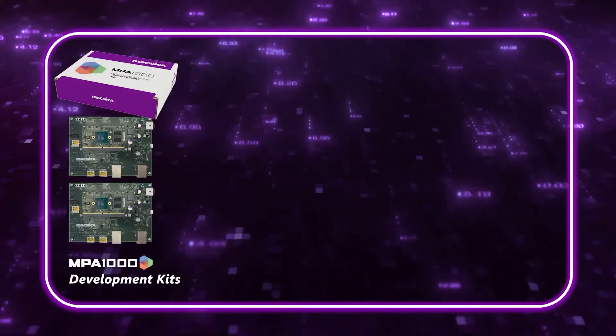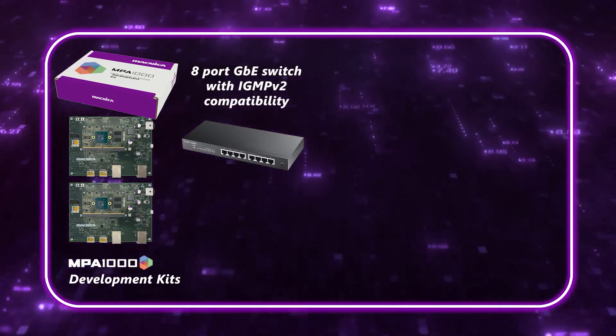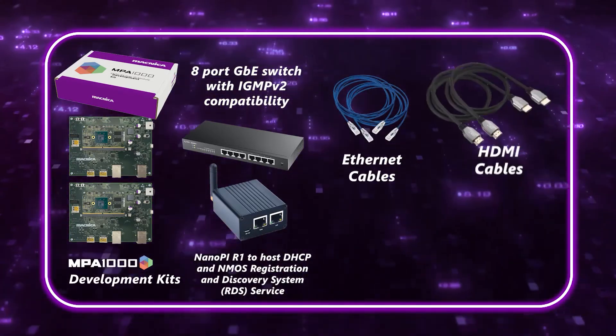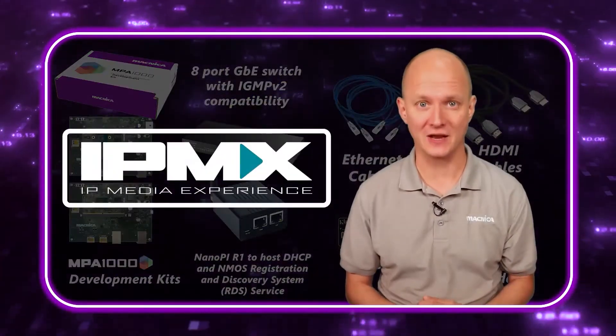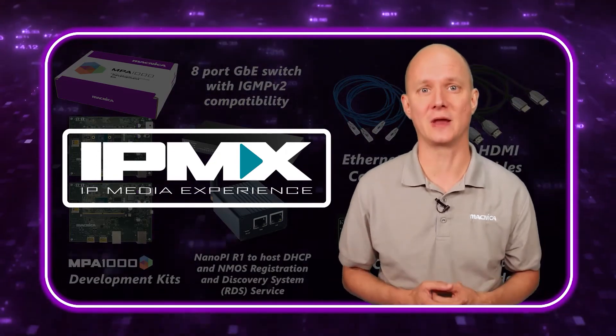The kit includes two MPA 1000 modules and development boards, an eight-port switch with IGMP2 capability, a NanoPi computer to host DHCP and NMOS registration, plus various cables and supplies to help support your development with the MPA 1000. The MPA 1000 launch kit really is the perfect on-ramp for IPMX. So let's take a look at how it works.